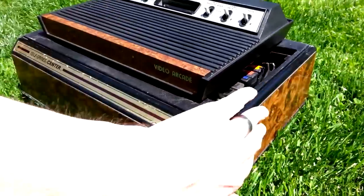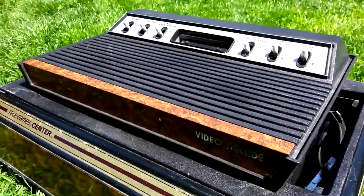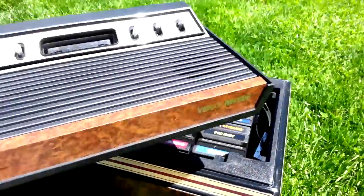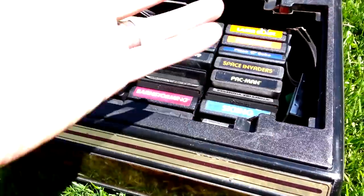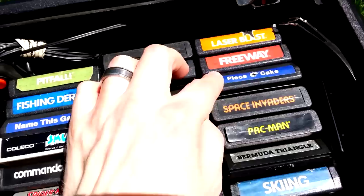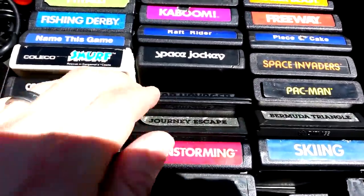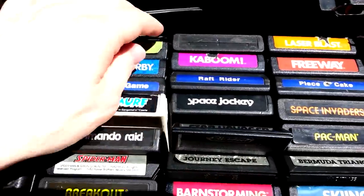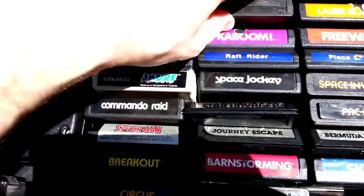The Telegames Center is more than just a crappy docking station — it has matching wood grain and provides an elevated, convenient location upon which to perch your glorious Telegames Video Arcade and store your games and accessories. Try doing this with downloaded games. You can't. This is why cartridges are superior. And when you collect for the Telegames or the Atari 2600, you need a place to put them — preferably something with a badass name like the Telegames Center.